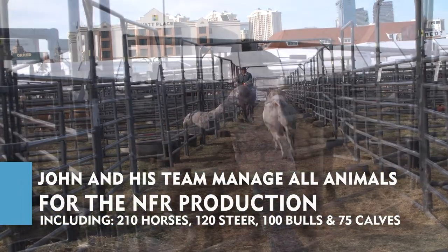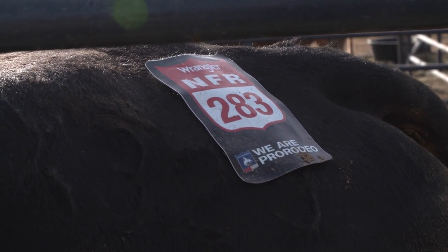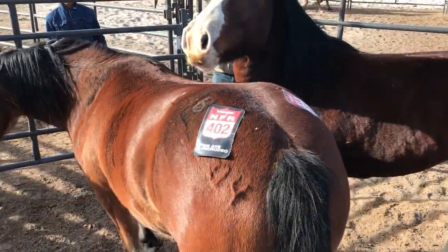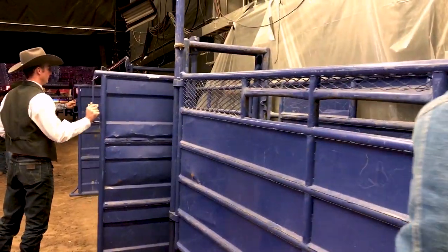We start the bareback horses first, then the bulls, and then the saddleback horses. Each animal here has its own NFR ID tag that we glue to them so we know exactly we have the right animal. And once we get them into the Thomas and Mack and put them into bucking chutes, it's up to the chute boss to make sure the right contestant gets on the right animal.